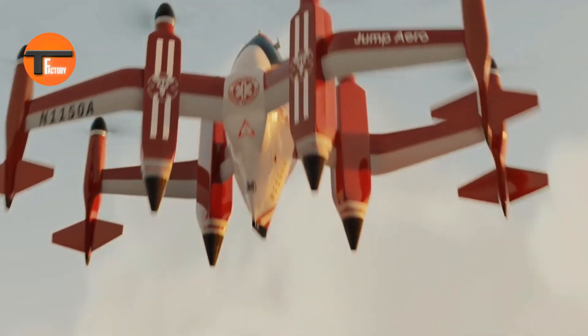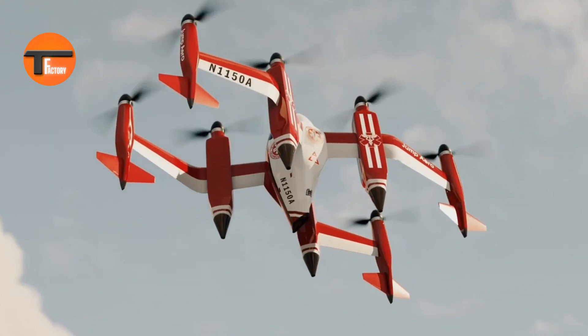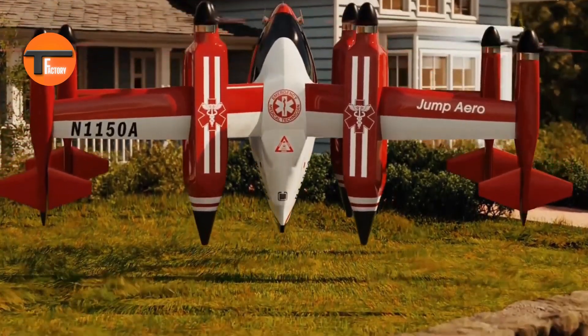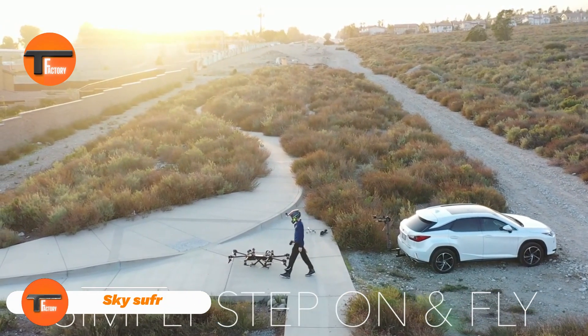With easy-to-use controls and built-in safety features, it's designed for anyone to operate with confidence. The Jump Aero JA1 is set to revolutionize how we think about getting help fast, combining speed, reliability, and eco-friendliness into one amazing package.